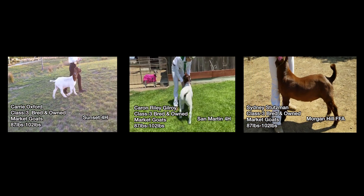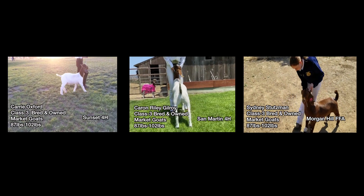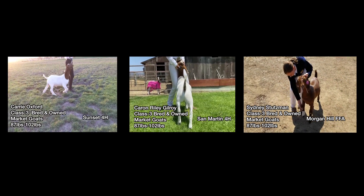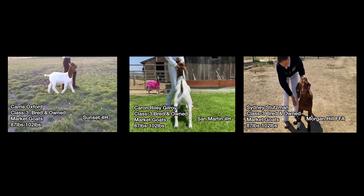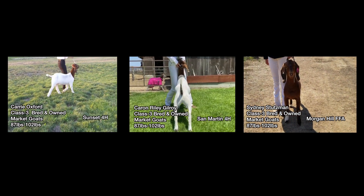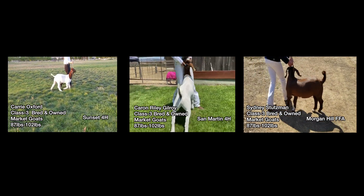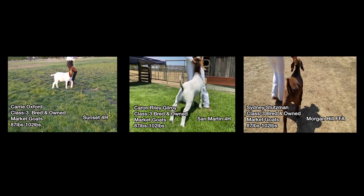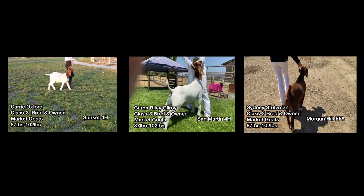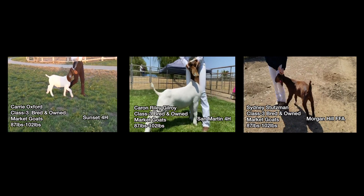Class 3 in the Bred and Owned division is relatively straightforward to me. Our 4-H champion is first place in this particular class. He is wide and massive — we've really talked about him quite a bit. He's one that you really have to appreciate for having that added width and power and muscularity. You combine that with the fact that he's just so good in his design; he very easily wins this particular class.